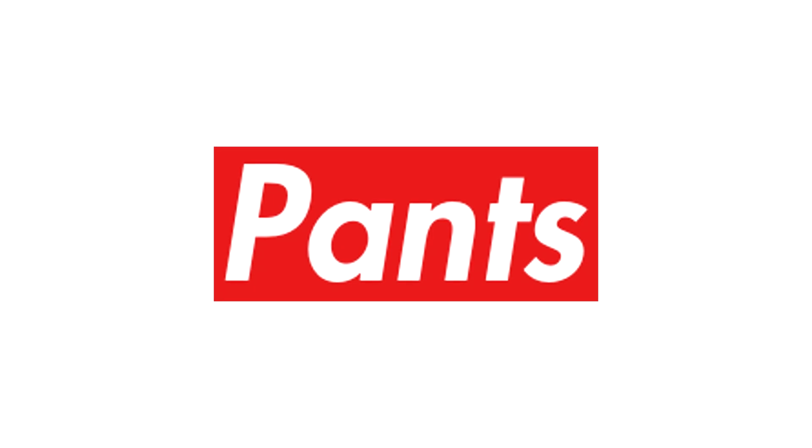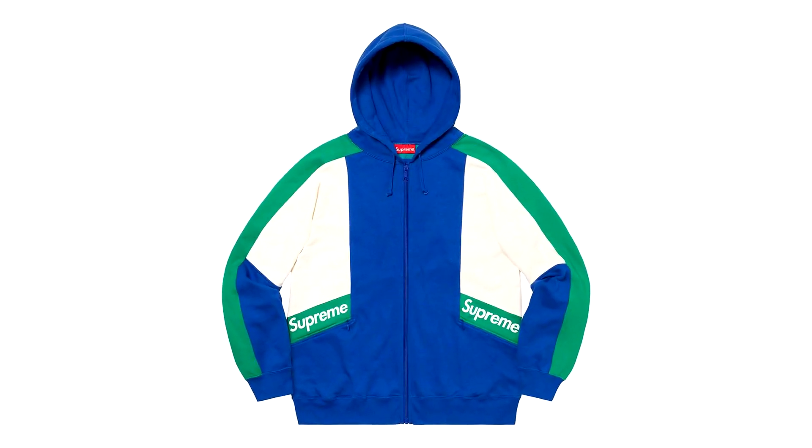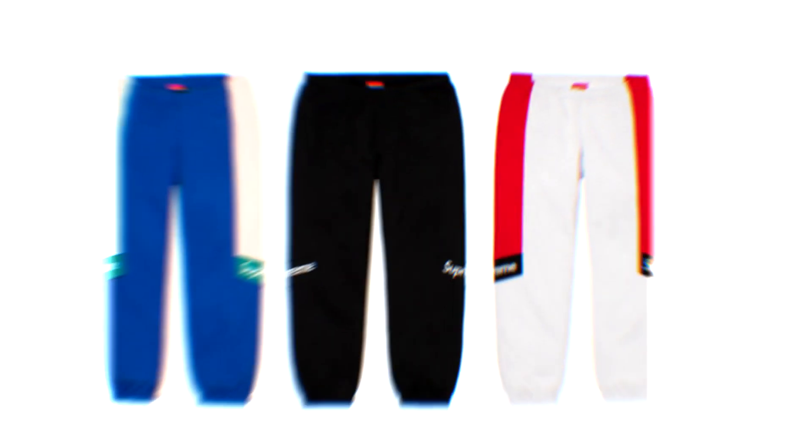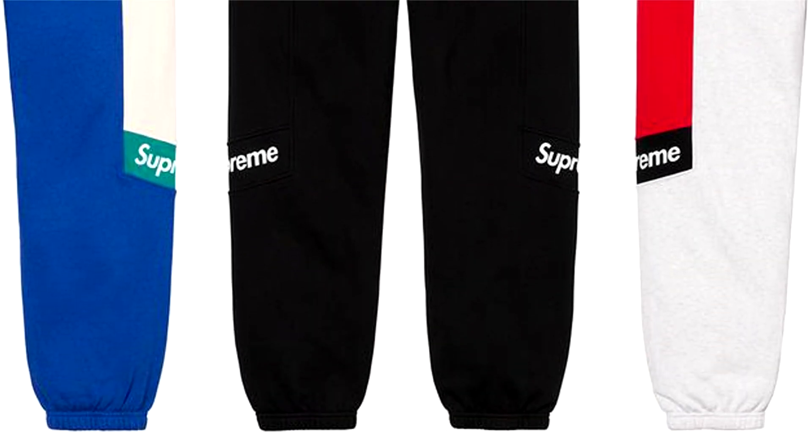For pants, we only have one piece dropping. This will be the colour block pants that are there to complement the colour-blocked zip-up sweatshirt. Time for all the matchy-matchy people to complete their outfits. But in all seriousness, these are very nice and I wouldn't mind the black pair for personal.